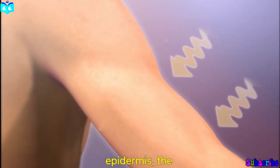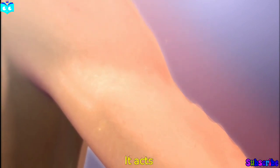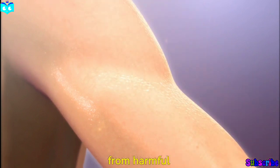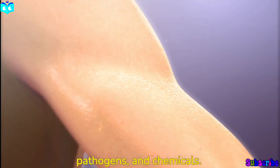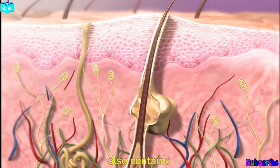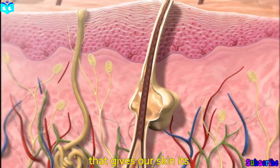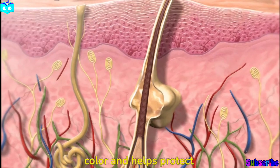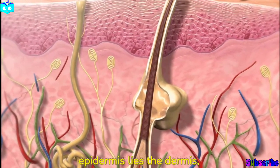First, we have the epidermis, the outermost layer of the skin. It acts as a protective barrier, shielding our body from harmful environmental factors such as UV radiation, pathogens, and chemicals. The epidermis also contains melanocytes, which produce melanin — the pigment that gives our skin its color and helps protect it from UV damage.